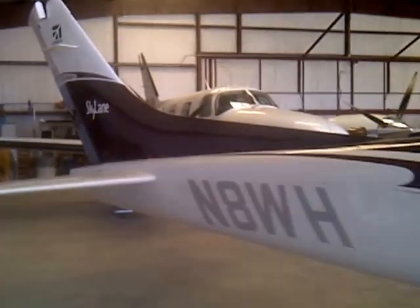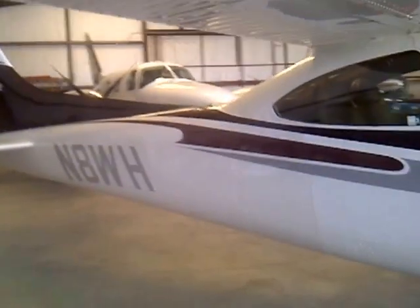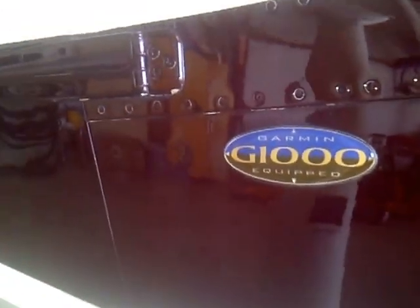Folks, this is November 8 Whiskey Hotel. It's a 2004 Cessna Skylane 182T G1000 equipped. That's a beautiful glass cockpit I'll show you in a moment.